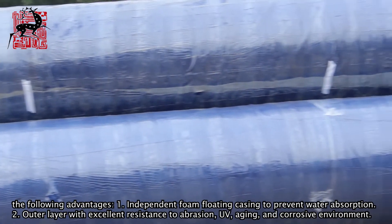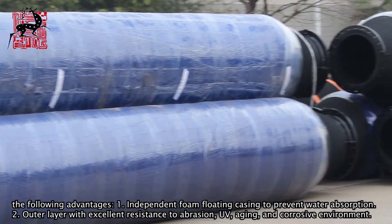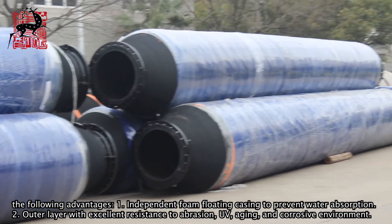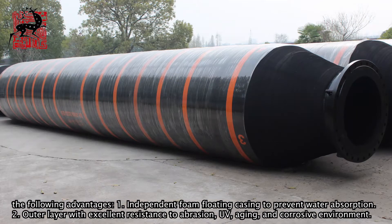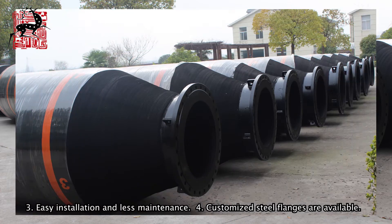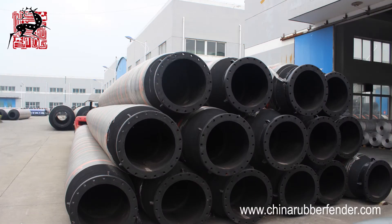Our self-loading hose has the following advantages: 1) independent foam floating casing to prevent water absorption; 2) outer layer with excellent resistance to abrasion, UV, aging, and corrosive environment; 3) easy installation and less maintenance; 4) customized steel flanges are available.